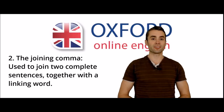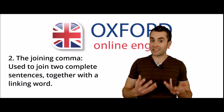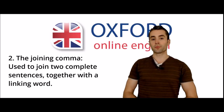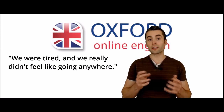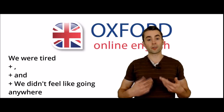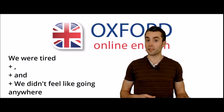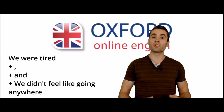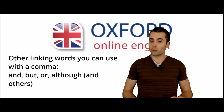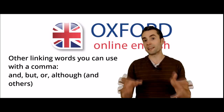What's our second comma? It's the joining comma. The joining comma is used to join two complete sentences together with a linking word. For example, 'we were tired, and we really didn't feel like going anywhere.' In this sentence, each half could stand by itself — 'we were tired' is a complete sentence, and 'we really didn't feel like going anywhere' is also a complete sentence. So we can put the two sentences together with a comma and a linking word. Other linking words you can use include 'and', 'but', 'or', or 'although' — there are many others as well.